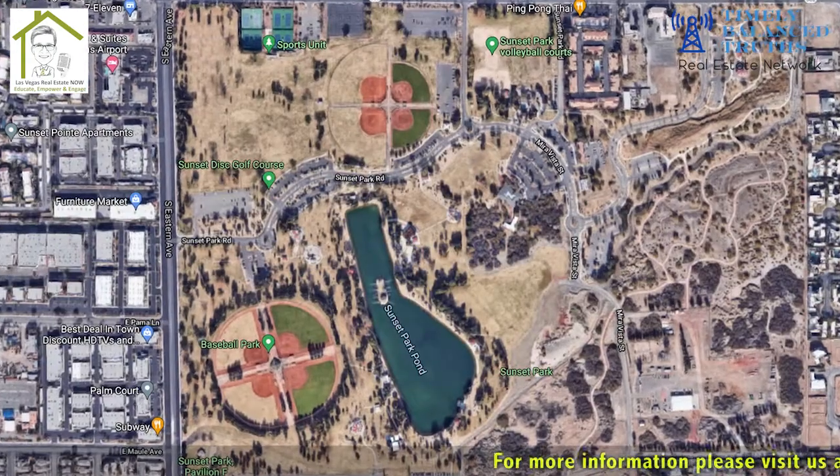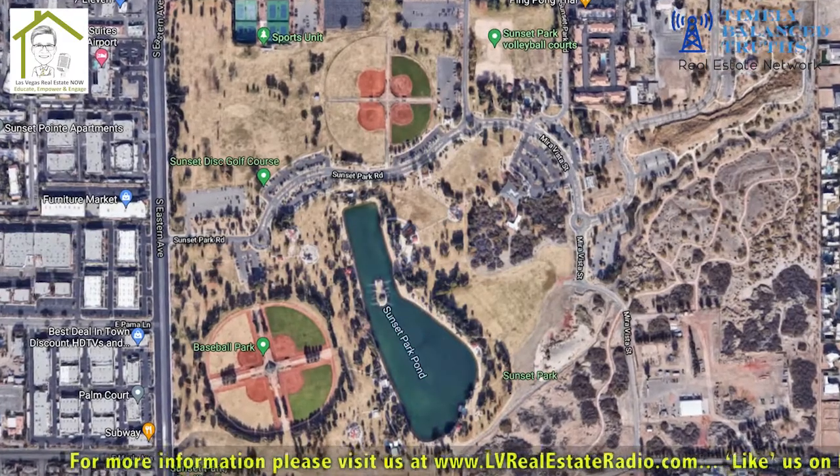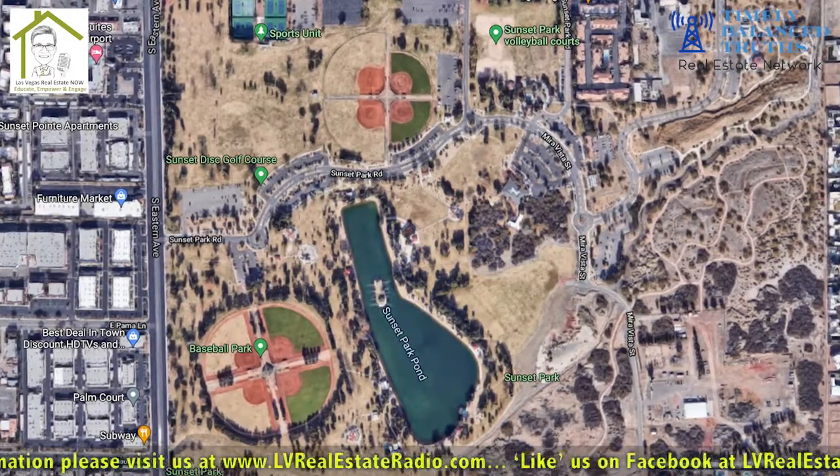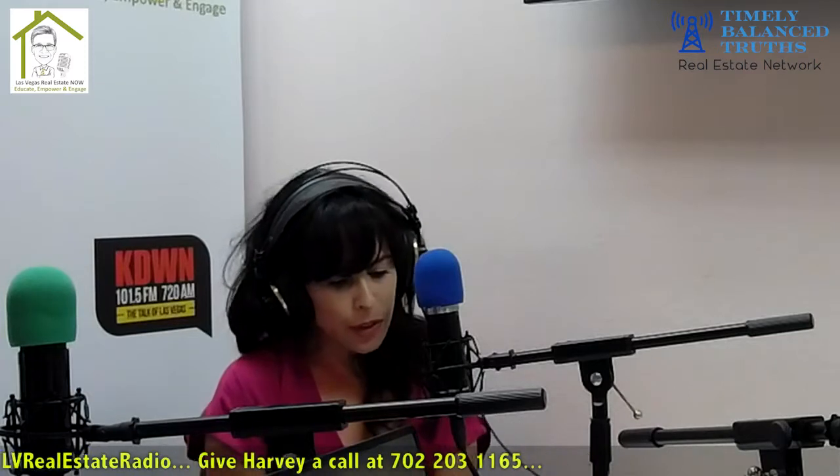We also don't want to forget Sunset Regional Park, which was built in 1967 and is considered the crown jewel — the biggest park in Las Vegas. It has seven volleyball courts, soccer fields, golf tournaments, eight basketball courts, nine softball fields, two little leagues, five playgrounds, tons of walking trails, a sports park, dog park, disc golf course, and even fishing as long as you have a license.